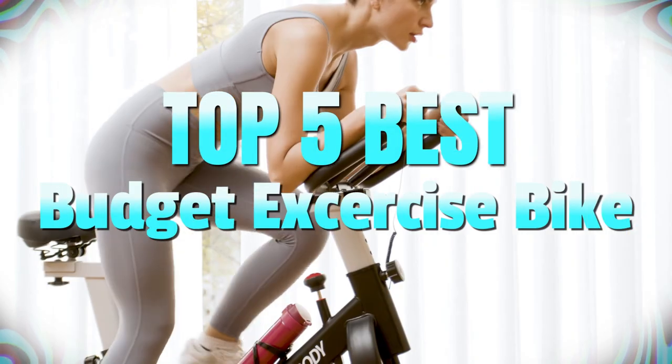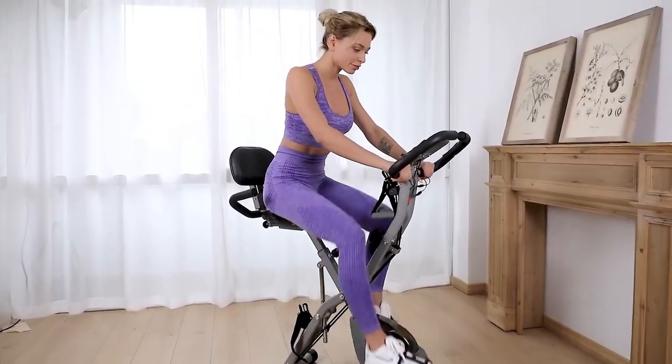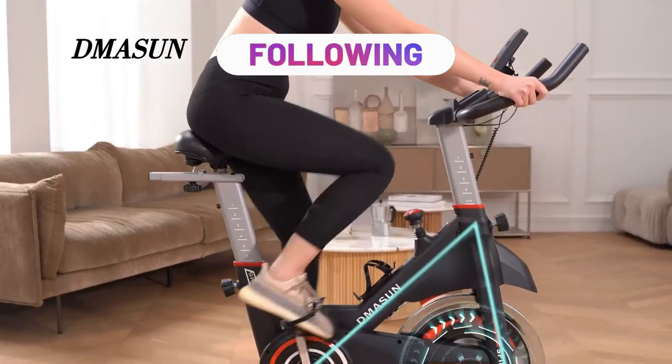It's a wrap! These are the top 5 best budget exercise bikes for 2023. Whether you're looking for comfort, durability, or affordability, one of these bikes is sure to fit your needs. Don't forget to subscribe and follow us for more reviews and fitness tips. Thanks for watching.